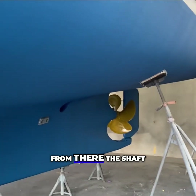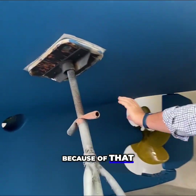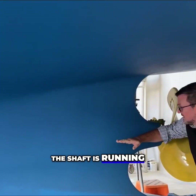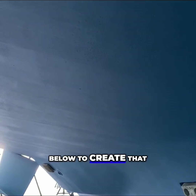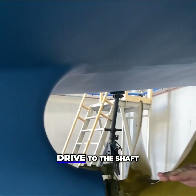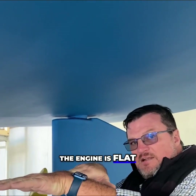You'll see that from there, because of the depth of that section, the shaft actually comes out straight. The shaft runs straight through the boat to the engine bed. They've created that cavity for the engine space, which means a direct drive to the shaft — no angle on the engine. The engine sits flat.